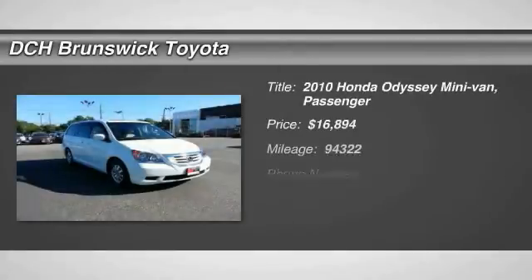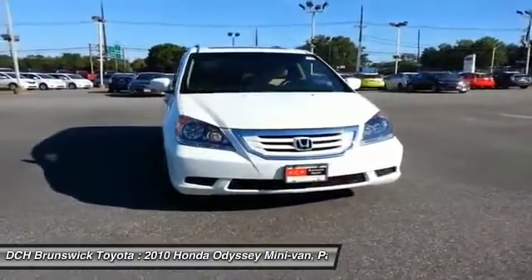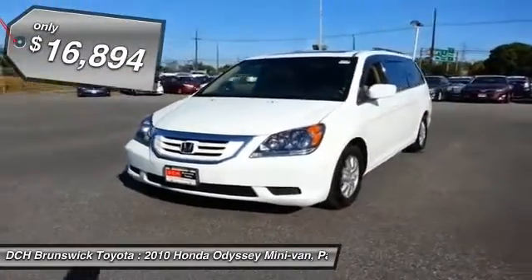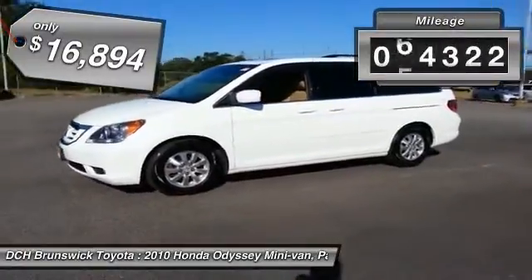The 2010 Honda Odyssey. The Honda Odyssey is a showcase of distinguished style, captivating technology and advanced safety features. A must for all families and is priced below $20,000. This vehicle has less than 95,000 miles.